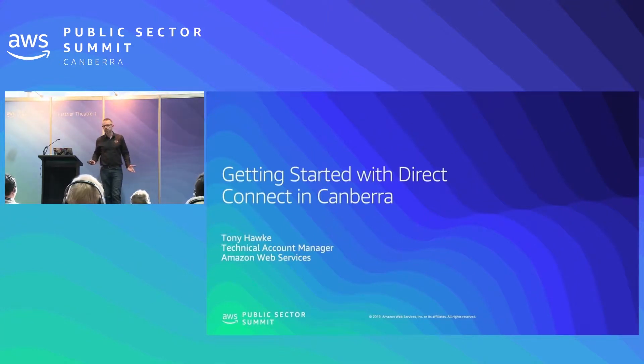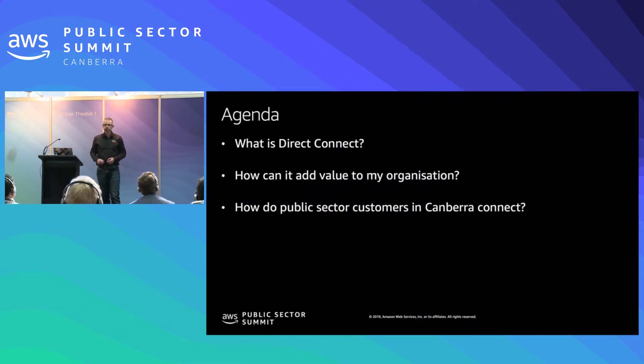Good morning, my name is Tony Hawk. I'm a technical account manager based here in Canberra and we're going to have a chat about Direct Connect with an emphasis on how to connect in Canberra. So a bit of an agenda: first we'll go over what the product is and how it works, then give an idea of how it can add value to your organization, and finally we'll cover some specifics on how you can connect in Canberra.